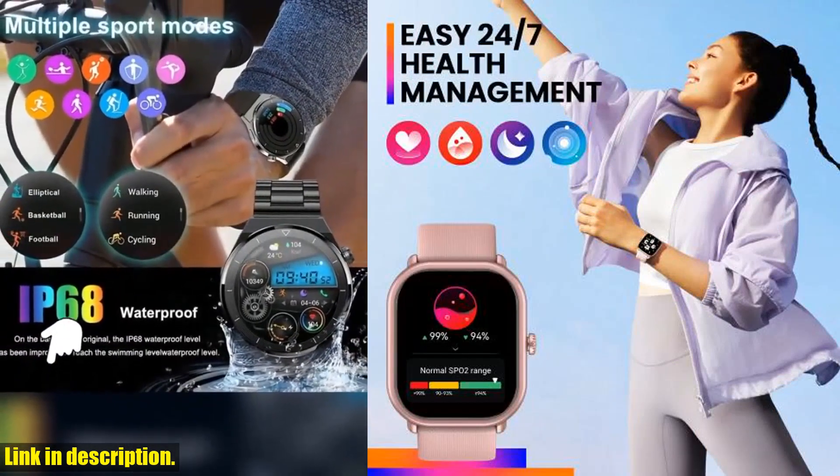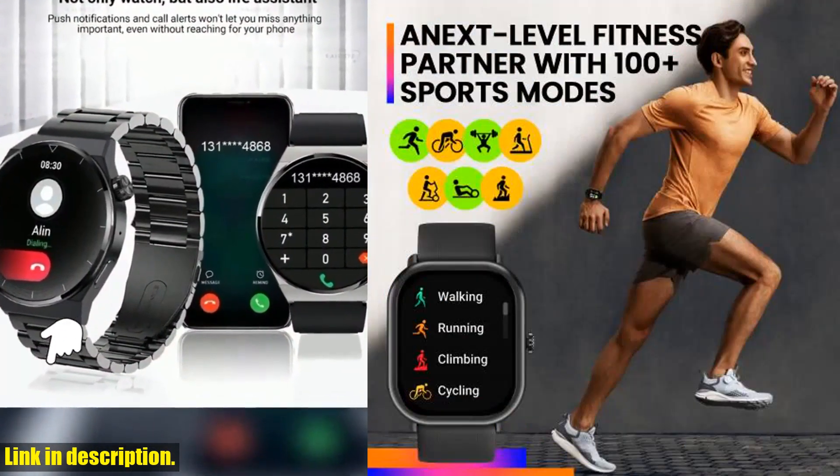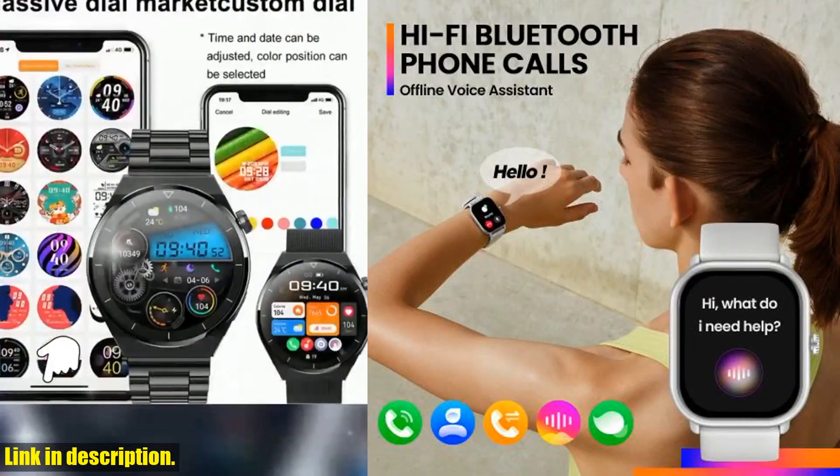And let's not forget the ultimate personal assistant features, including receiving and answering phone calls, SMS, and app notifications, music playback and camera control, sedentary reminders, weather forecasts, and so much more, all right on your wrist.